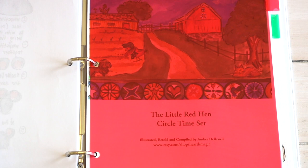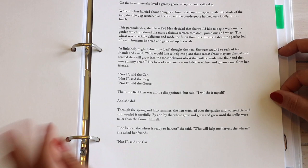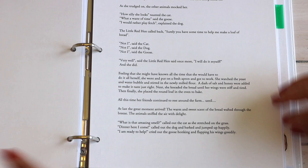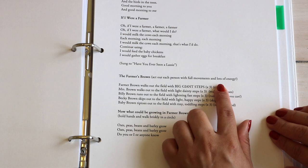With your purchase of the Charlotte's Web learning guide, she will also send you the Little Red Hen circle time set — you can also purchase this set individually if your child is not ready for a read aloud. I've told y'all how much we love our circle time, so I cannot wait until we read the story of The Little Red Hen. She also includes several other farm-themed poems, songs, finger plays, and games.